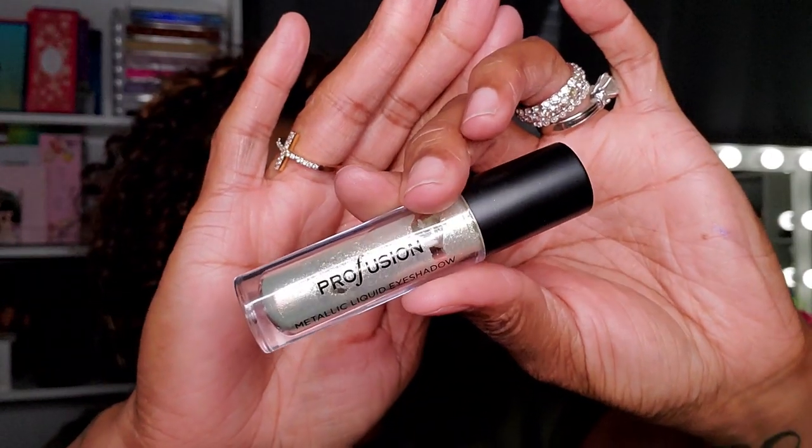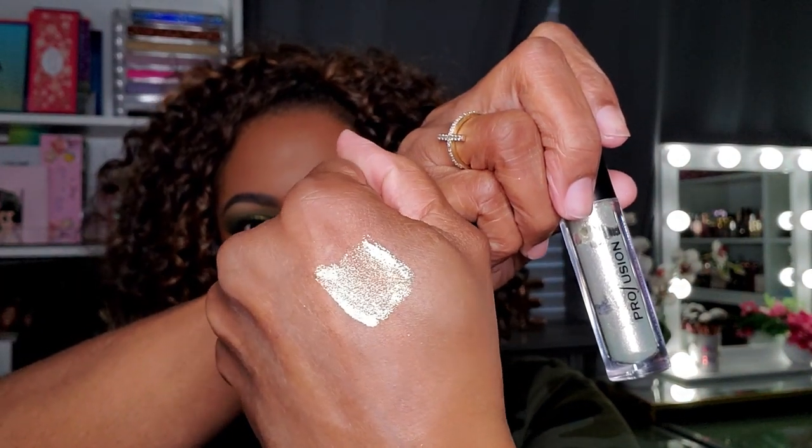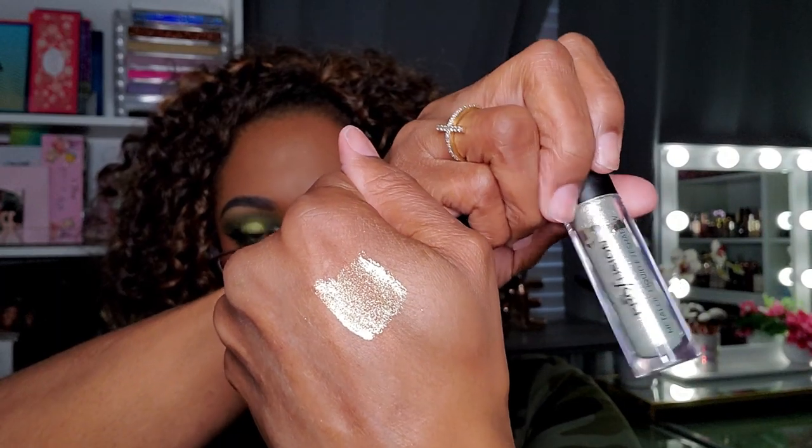This here is a metallic liquid eyeshadow from Profusion — I believe it came in a kit. Honestly we really don't tend to use a lot of liquid or metallic shadows — I forget about them. Even though this one leans toward a green look, it's very very gold. If you pair it with a green eyeshadow it'll bring the green out more. You can clearly see the green in there, but it's very gold. This is called Gilded.